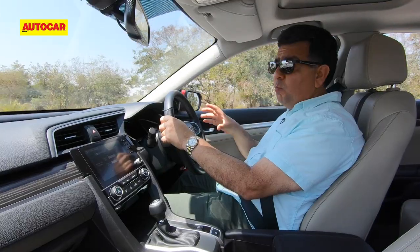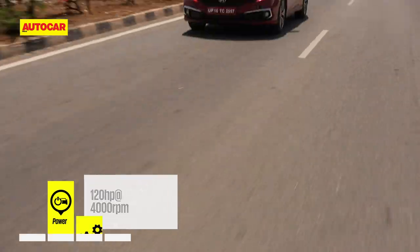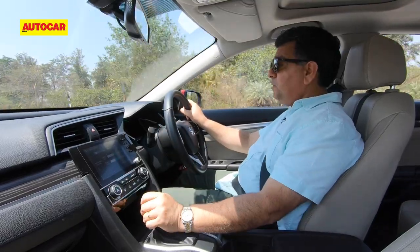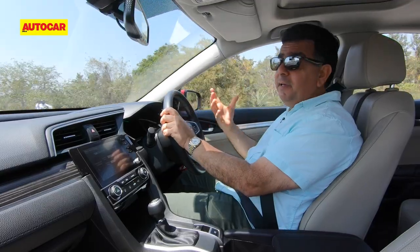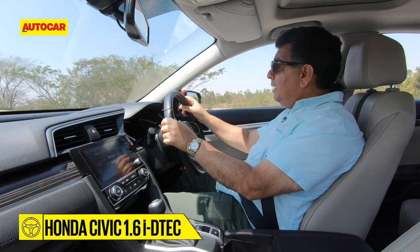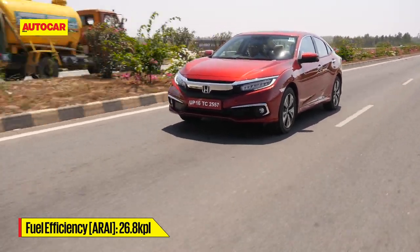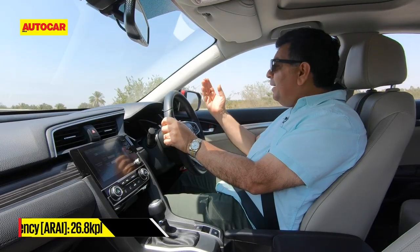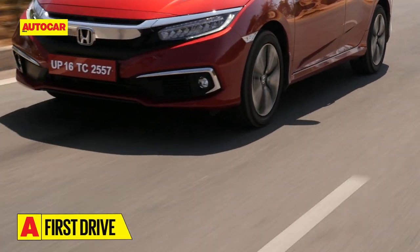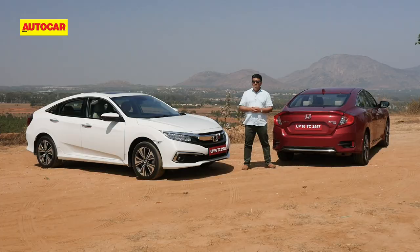The Civic diesel has the same 1.6-liter diesel as in the CR-V, producing 120 horsepower. That didn't seem like much in the CR-V, but in this Civic — which is around 300kg lighter and has a six-speed short-throw gearbox — it feels a lot more energetic and sprightly. It's fairly responsive and revs fairly freely. You do miss the mid-range punch and kick that turbo diesels are known for; this is more of a linear power delivery. The tall gearing, done for fuel economy, blunts performance somewhat, though fuel economy is class-leading.